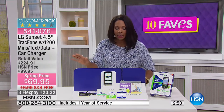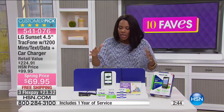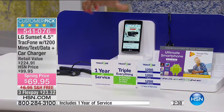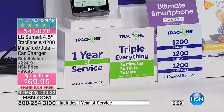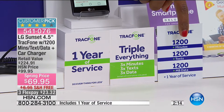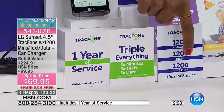The phone itself is fantastic — from LG, one of the top brands of electronics in the world — but the configuration makes it even better. You've got triple everything: triple minutes for life, triple texts, and triple data. When you go to refill your minutes, if you buy 400 minutes you'll automatically get 1,200 minutes because everything triples. Starting off today, you're getting 1,200 minutes, 1,200 texts, and 1,200 megabytes of data.